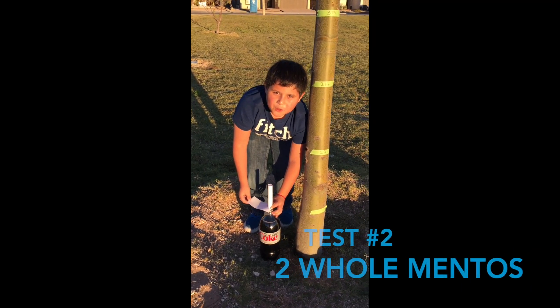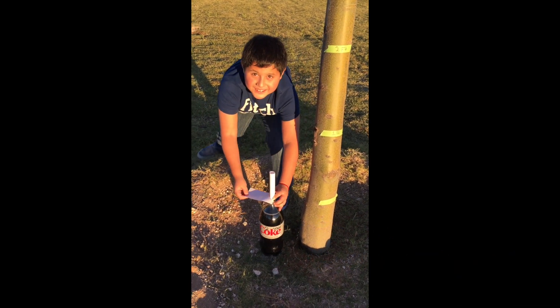This is test number two with two whole Mentos. Let's see this.